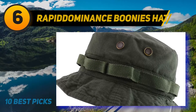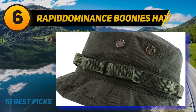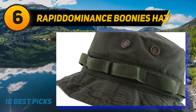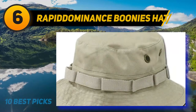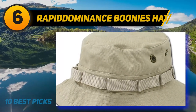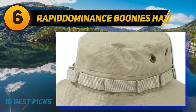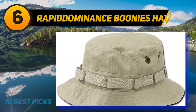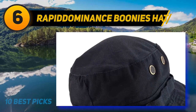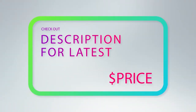At number 6: the Repitiminence Boonies Hat. Mossy Oak Jungle Boonies feature a drawstring with leather fastener and authentic metal mesh vents on the sides, vintage washed to give an authentic look. Military Jungle Boonies also feature a drawstring with leather fastener for a perfect fit and authentic metal mesh vents for ventilation. There's no denying the functionality and comfort found in the Repitiminence Boonies Fishing Hat. For more information and price, check out the product links in the description underneath the video.